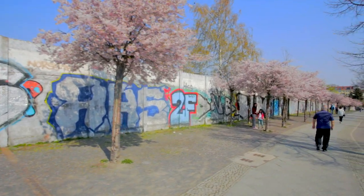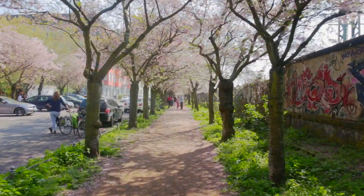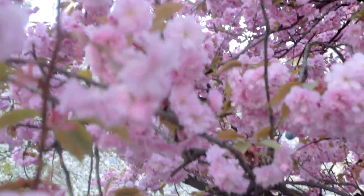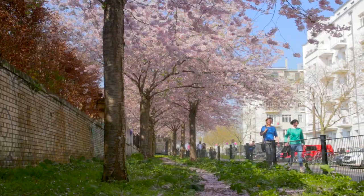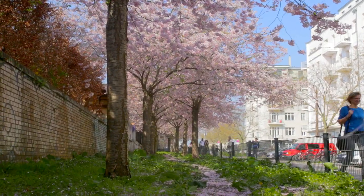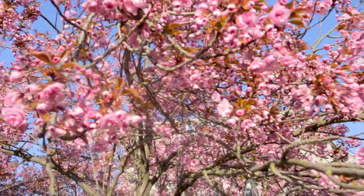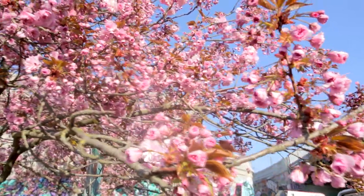There are two main types of cherry blossom trees in Berlin. One type blooms earlier and lasts only a few days, and the second type, in my opinion, is much more impressive and stays for a bit longer. By the time this video goes live, type A has already wilted, but type B is opening up and you have a chance to see it for yourself. Just hurry up — it will only last until the end of April.